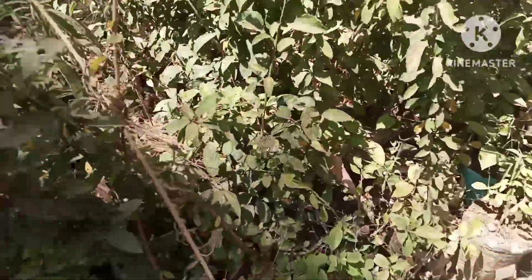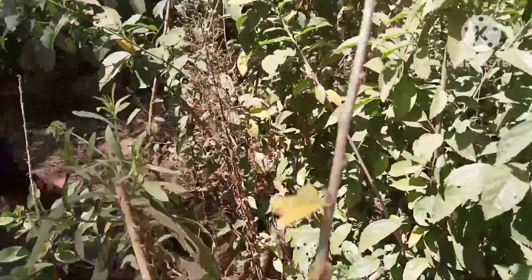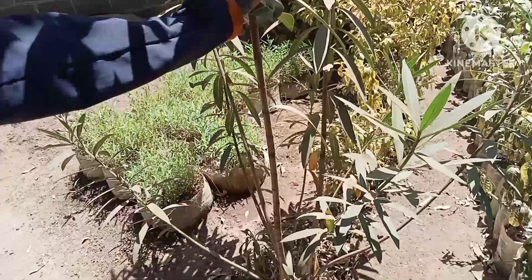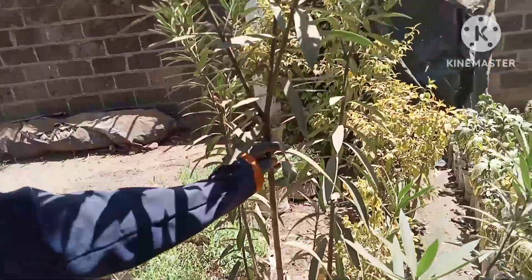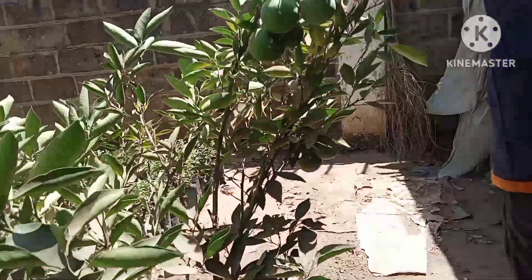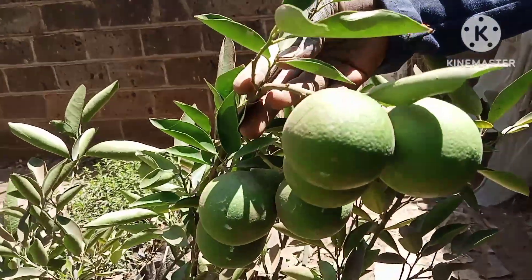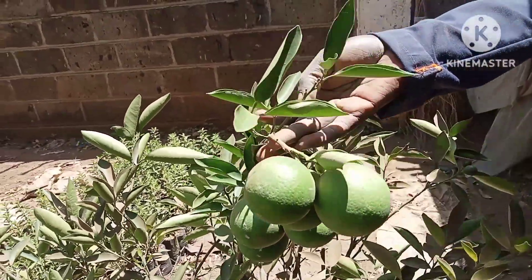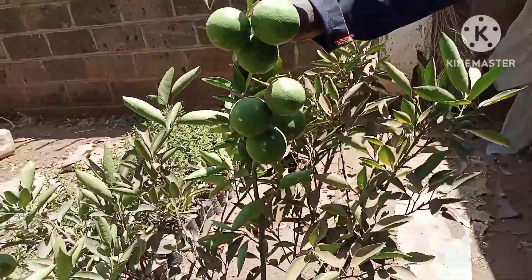This is known as hibiscus. We've got around three species — one that blossoms white, another one red, and pink. It is also a medicinal plant. There are fruiting ones — it's an orange. It has been here for now a period of two years, and you can see the production.